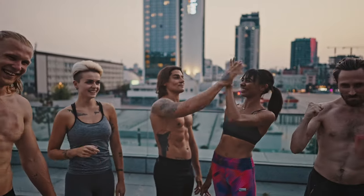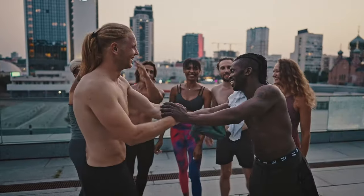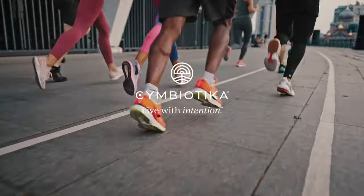Get back to doing what you love with Symbiotica's Inflammatory Health. Symbiotica — live with intention.